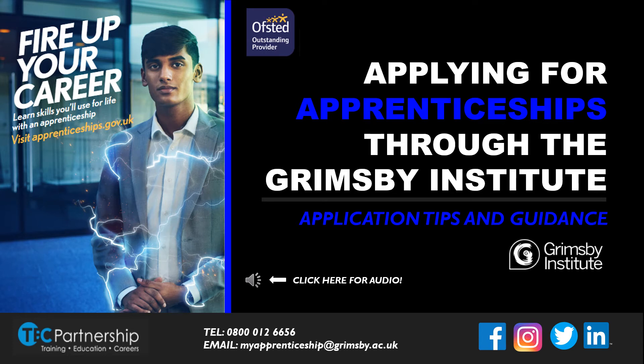Hello, my name is Shakila and I'm a learner engagement consultant, part of the apprenticeship team at the Grimsby Institute. Throughout this PowerPoint, we're going to talk you through how to apply for an apprenticeship with us at the Grimsby Institute. This PowerPoint includes all of our top tips and guidance to help you create the best application possible.